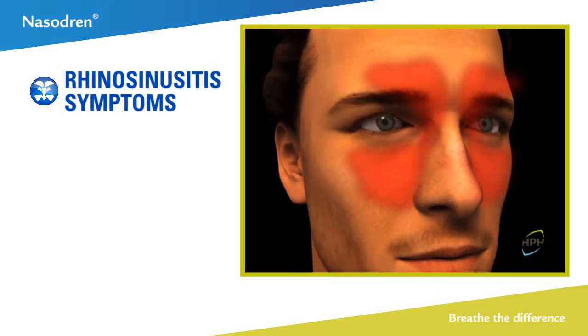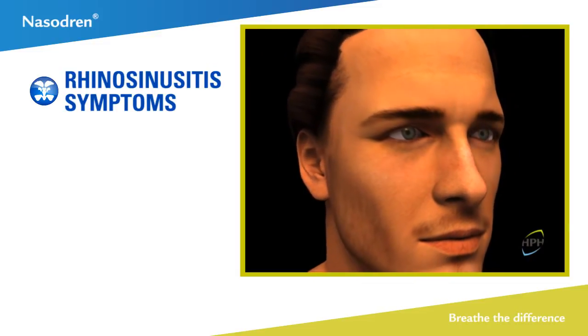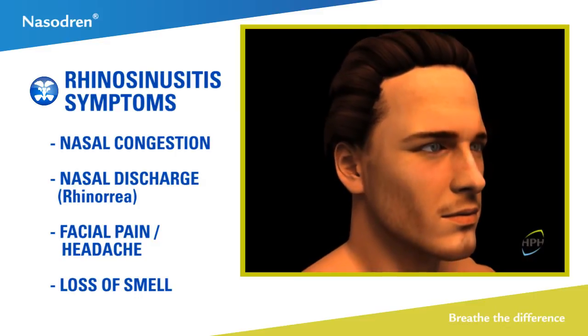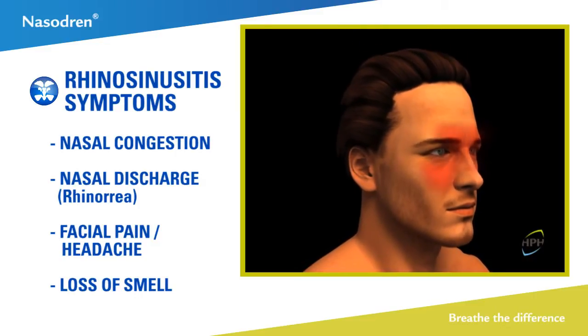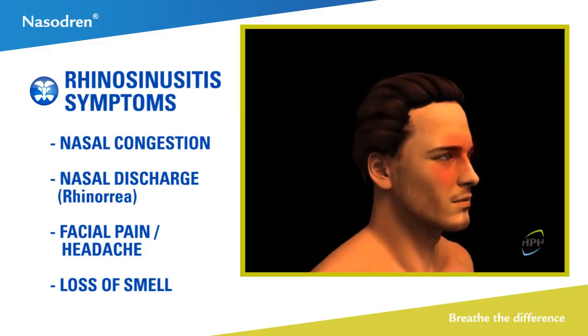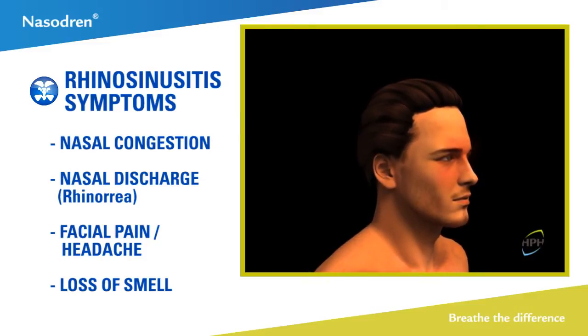At this point, the patient will suffer from acute rhinosinusitis with symptoms such as nasal obstruction or congestion, anterior or posterior rhinorrhea, with varying degrees of facial pain or headache or even loss of smell, depending on the severity of the rhinosinusitis.